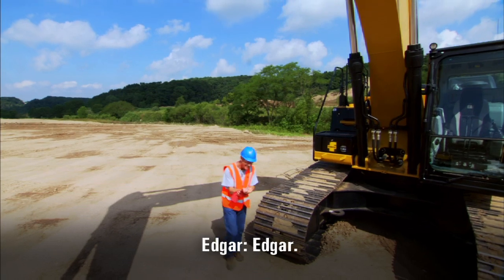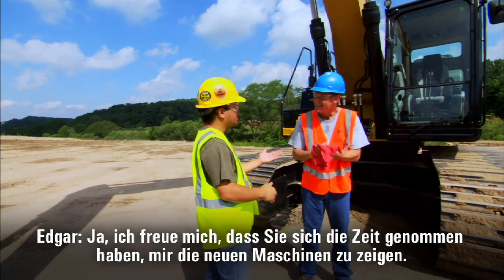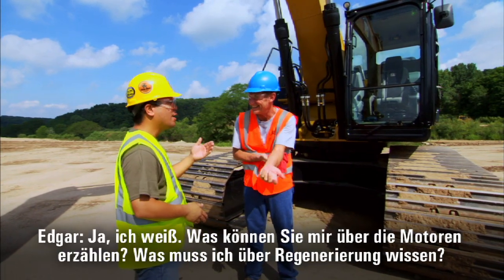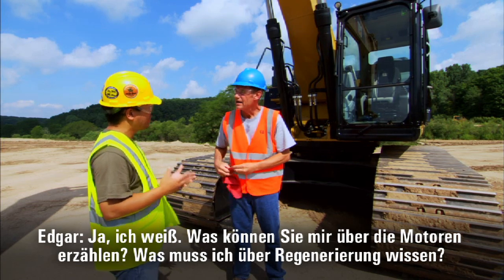Danny, Edgar — good to see you. They said you'd be out today. No, I appreciate you taking the time to show me the new machines. You picked a hot one. Hey, what can you tell me about the engines? What do I need to know about regeneration?